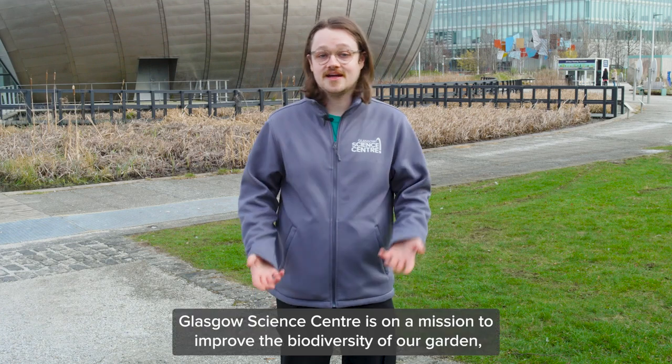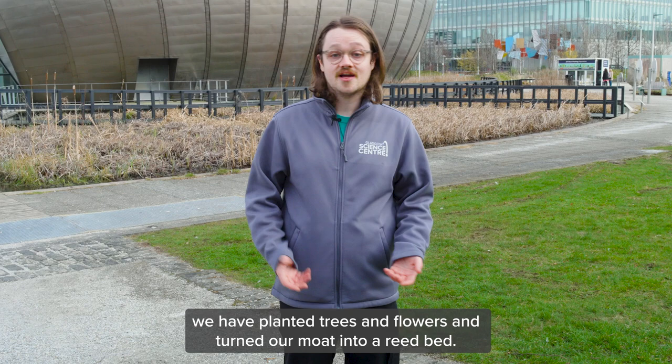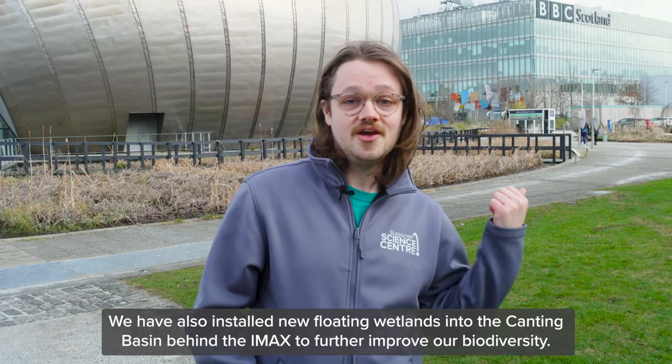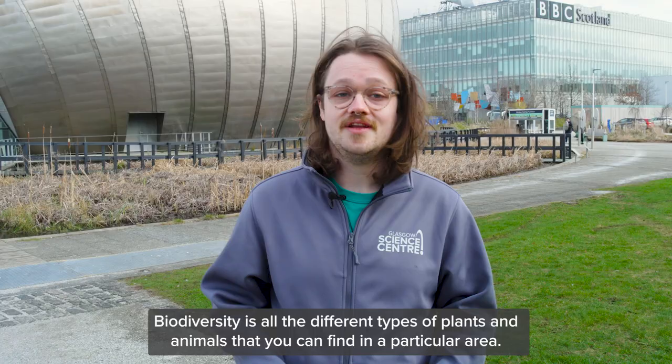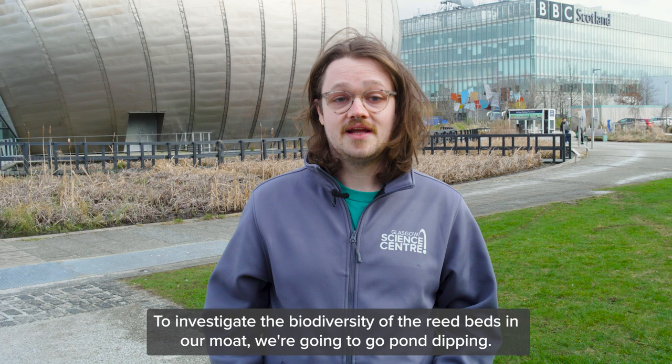Glasgow Science Centre is on a mission to improve the biodiversity of our garden. We have planted trees and flowers and turned our moat into a reedbed. We've also installed new floating wetlands behind the canting basin behind the IMAX to further improve our biodiversity. Biodiversity is all the different types of plants and animals that you can find in a particular area. To investigate the biodiversity of the reedbeds in our moat, we're going to go pond dipping. Let's see what kind of creatures are living in and around the water.